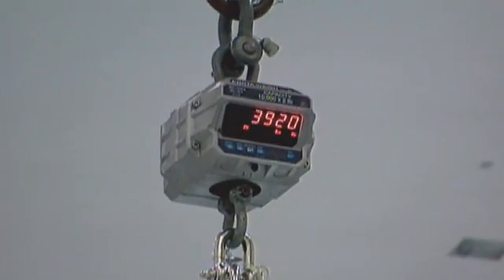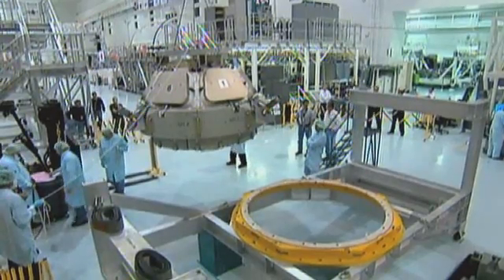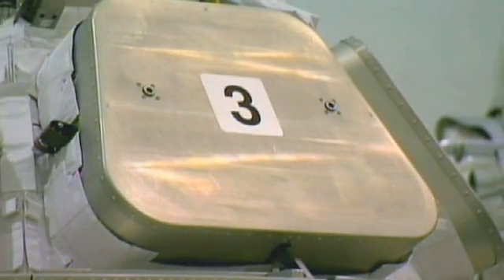The cupola structure was made out of a single forging in aluminium — quite an achievement. This was a premiere in Europe, and this is something Europe should be very proud of. The cupola, with its seven windows, is full of holes and large interfaces, and achieving good leak-tightness of the element was not an easy task.